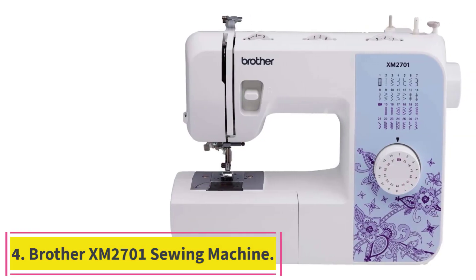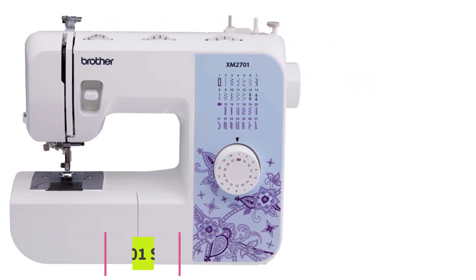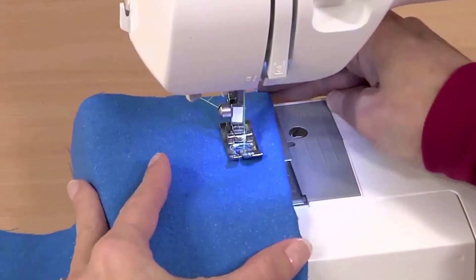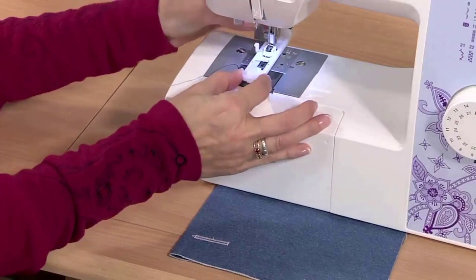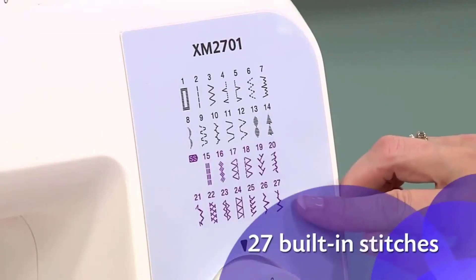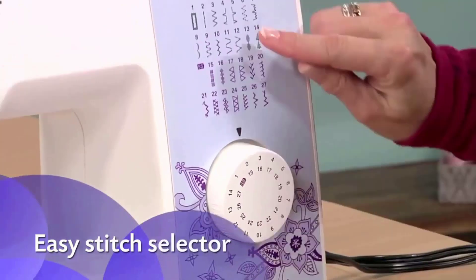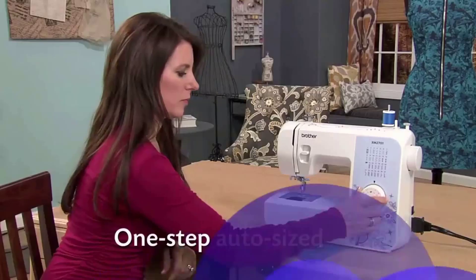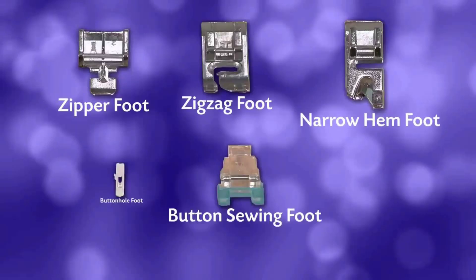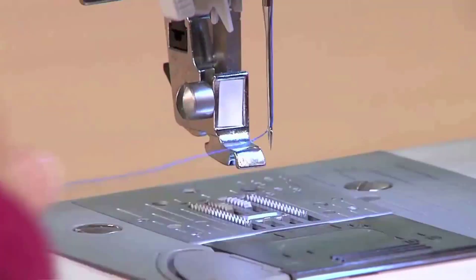Number four: the Brother XM2701 sewing machine. This is an excellent value sewing machine for beginners with 27 built-in stitches, six sewing feet, and a versatile free arm — I'd highly recommend the Brother XM2701 as one of the best beginner sewing machines on the market. The included drop-in top bobbin is jam-resistant and easy to manipulate. In addition to basic stitches, this Brother model includes decorative stitch options for a creative sewing experience.